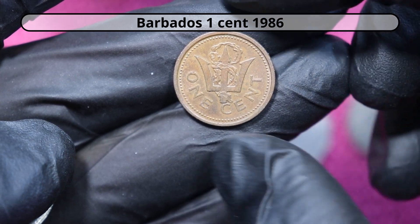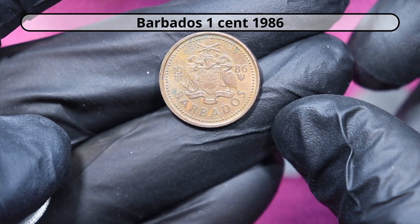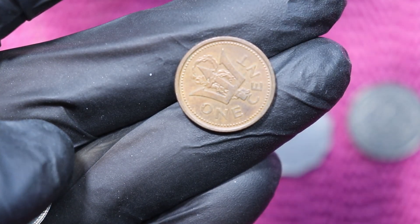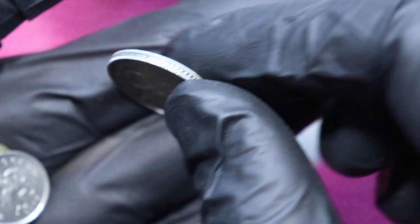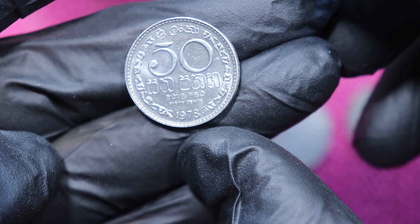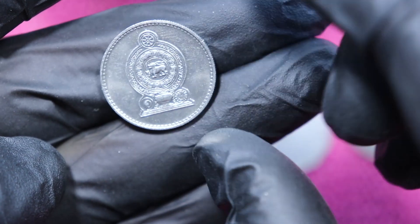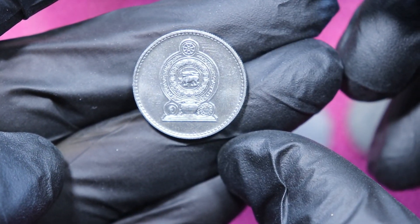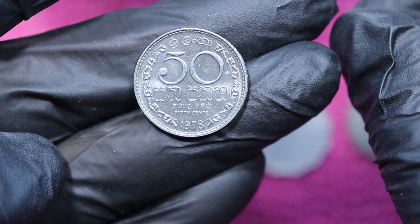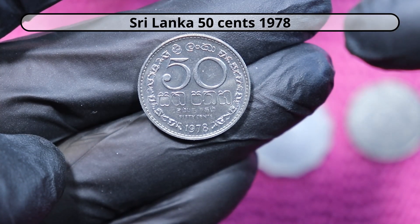Barbados 1 cent from 1986. And then this is Indian or Sri Lankan — 50 cents, 1978. So my guess is that this is Sri Lanka, but you'll find it confirmed in the notes.